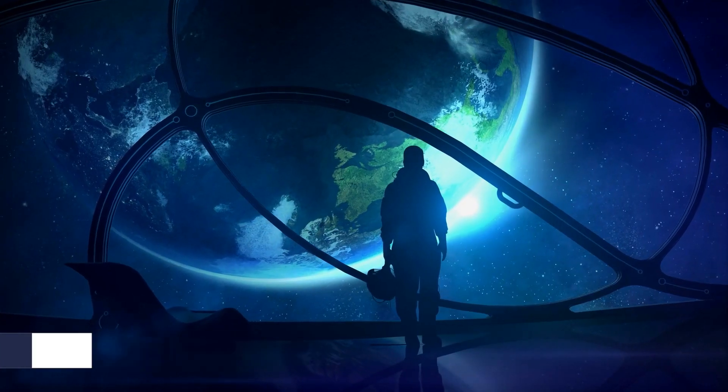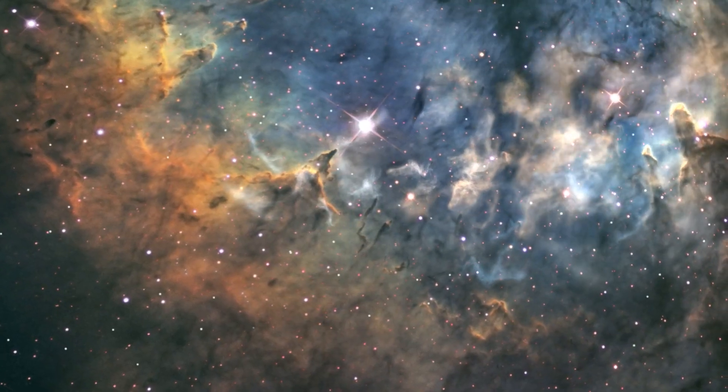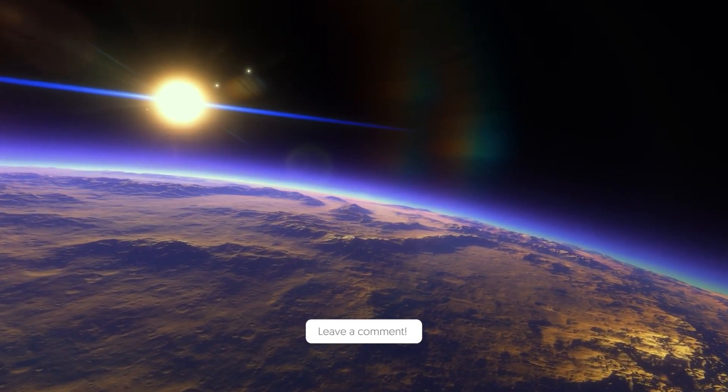With that, we come to an end. What are your opinions on this discovery? Do you think JWST has done a great job discovering this amazing alien planet? Share your thoughts.